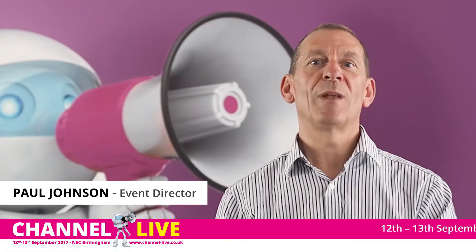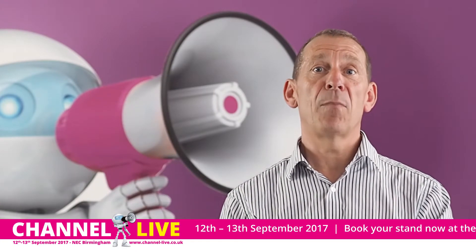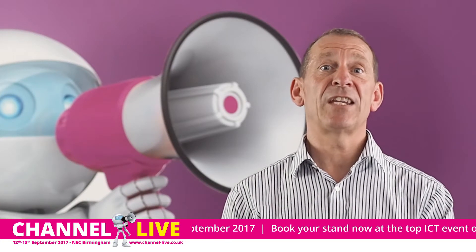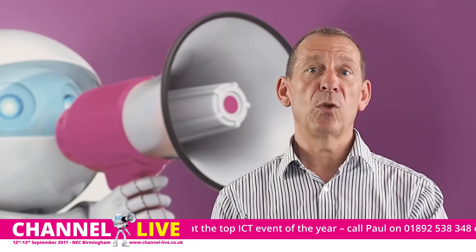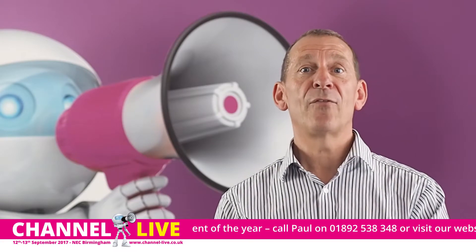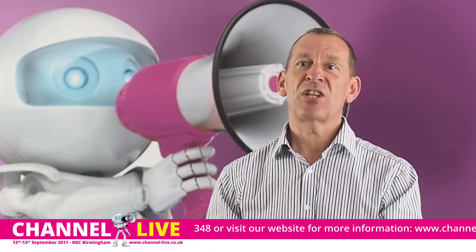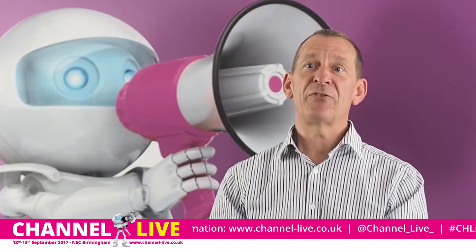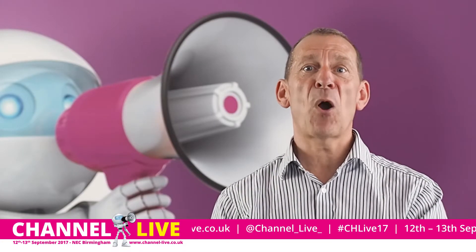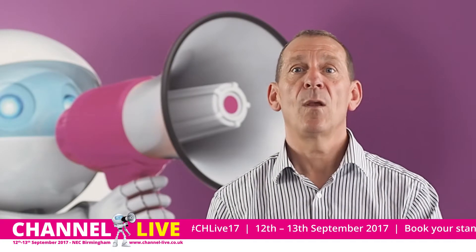Why exhibit at Channel Live? It's quite simple — it's the only pure channel exhibition in the UK covering the mobile, IT, data, and voice markets. It's the best way to meet the single largest group of people from these areas of business over a two-day period. Exhibiting at Channel Live means great rewards: get your proposition right, present it well, and this will be some of the best marketing investment your business ever makes.